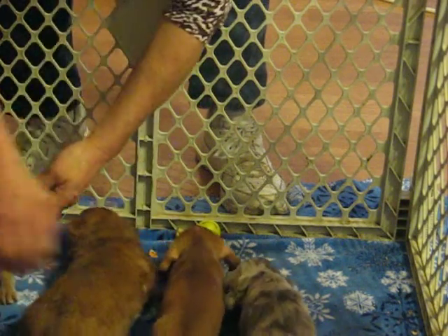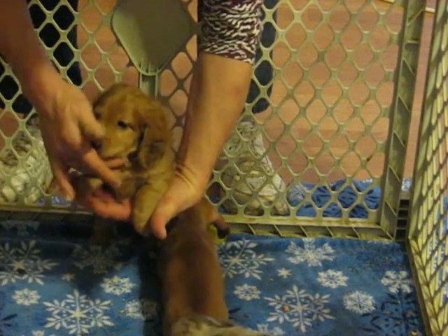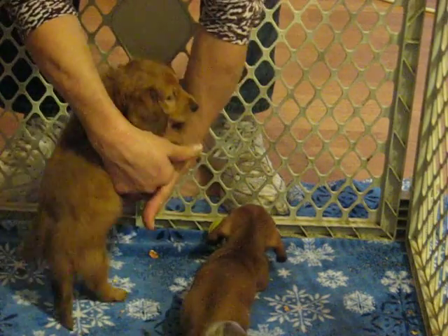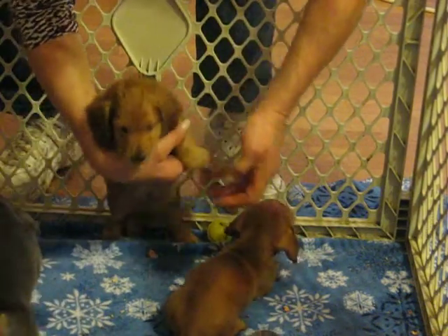And then of course we have our red dappled male, who's too busy eating to stop. Say hi to Mama. He's spoken for as well. He has got an absolutely gorgeous coat on him. He's gonna be a looker.